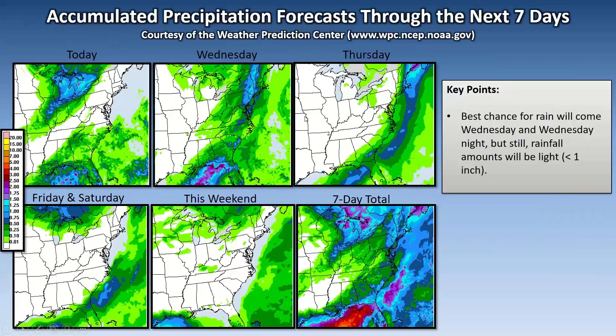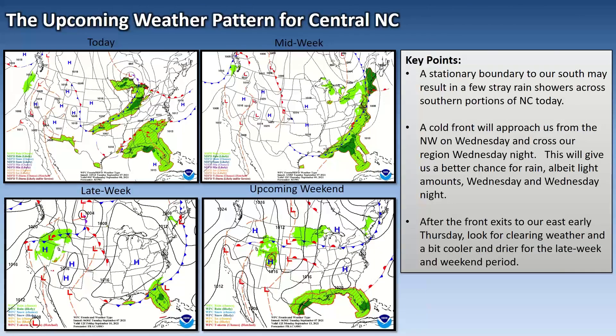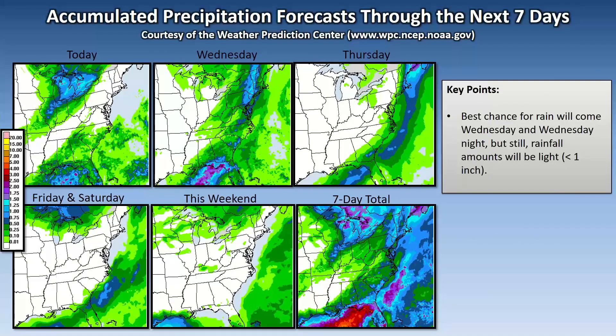The stationary boundary to our south could give us a few stray rain showers across the southern portions of North Carolina today. That front will approach from the northwest on Wednesday and cross our region Wednesday night, giving us a better chance for rain — albeit light amounts — tomorrow and tomorrow night. After the front exits to our east early Thursday, look for skies to clear out, a bit cooler and drier for the late week and weekend with high pressure, giving us a period of really nice weather for late Thursday, Friday, Saturday, and Sunday.